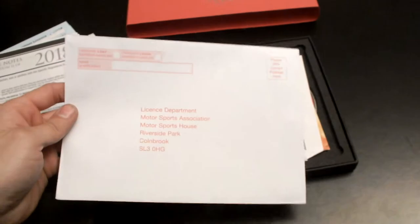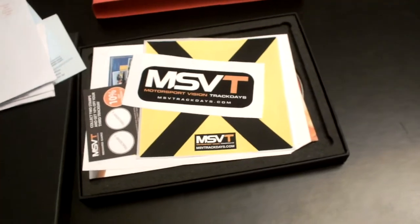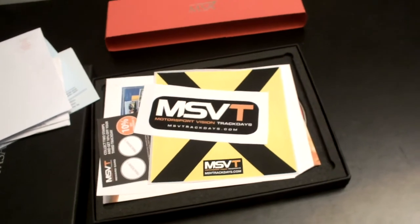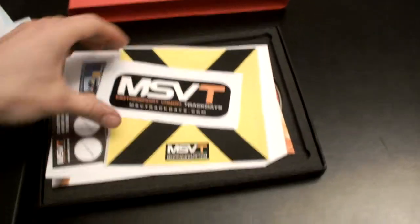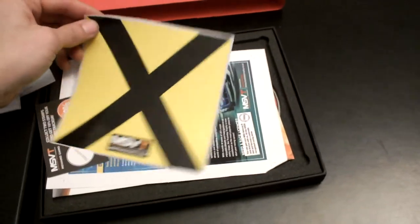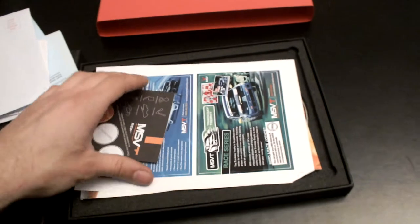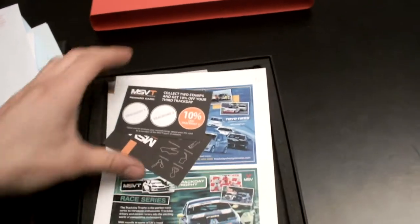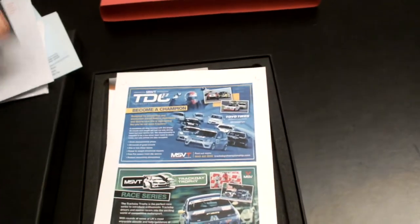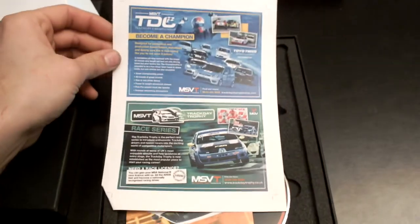These are some extra pieces of information to read through — some of it is advice for your GP, other bits are for myself. There's an addressed envelope to return to the MSA for my licence. And because I purchased this from MSVT, they also included a few stickers — a novice cross which is going to go on the back of the car, and some advertising from themselves, obviously trying to promote their side of the business.